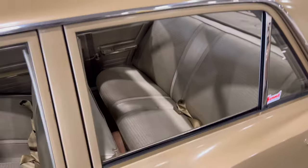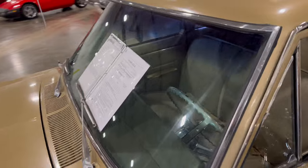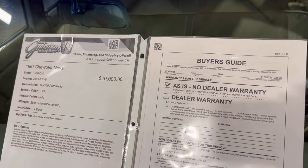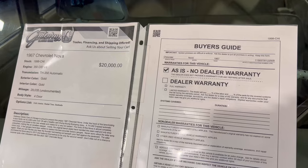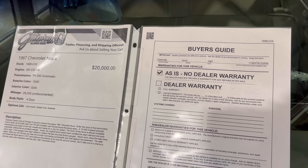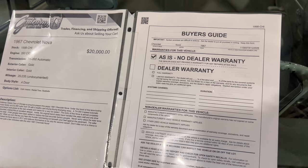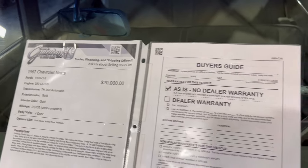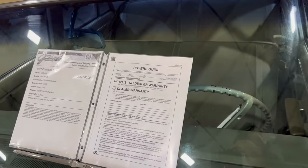I think it's a good find — now whether you think it's a good buy, that's up to you. As we walk around and look at the information board: it's a 1967 Chevy Nova, 350 automatic transmission, gold on gold, with 29,000 undocumented miles, four-door. You can see the price there — what they're asking for it as it sits here at Gateway Classic Cars in Crete, Illinois. Give them a call.